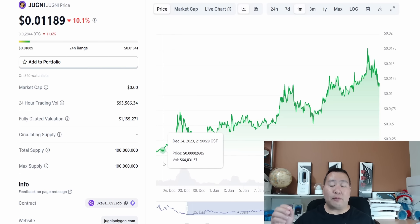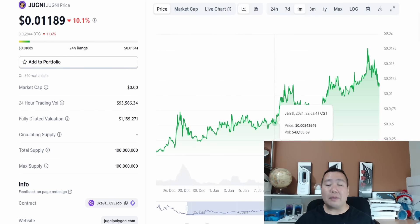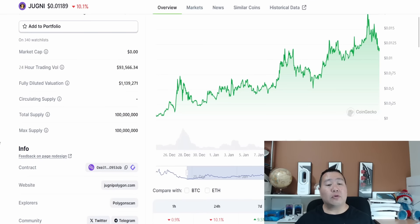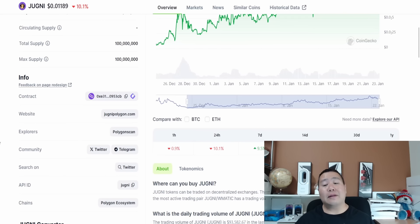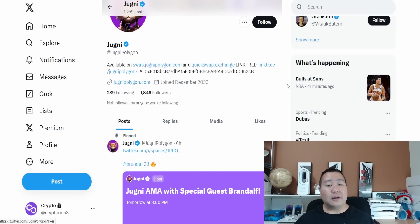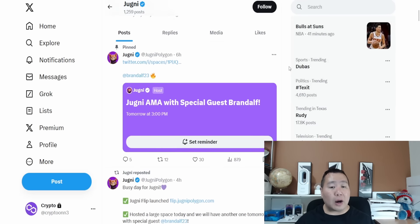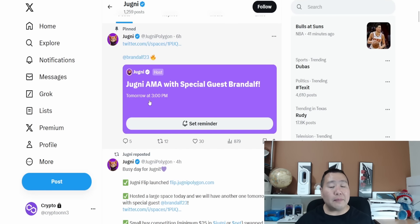That is exactly why we've seen this pullback with the Jugni cryptocurrency token. We see a nice trend — a slope going up, not incredibly steep, just kind of slowly going up, pulling back a little, then going up again. Looking at the 24-hour trading volume, we see a nice volume of around $100,000 — a lot of people are interested in this cryptocurrency and it seems like it has staying power. Going back to the social media, you'll find all the important links, and it seems like they had an AMA and are going to have another one tomorrow at 3 PM.